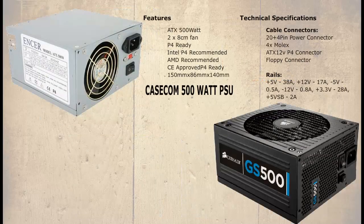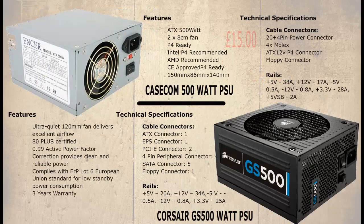Here we have two power supplies both rated at 500W, yet there is a huge price difference. To try and understand why, we shall look at the theory of electricity. There is no intention here to fully explain all the concepts, just the basics.